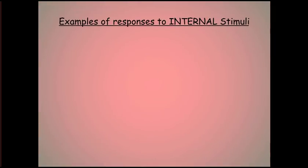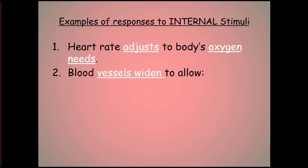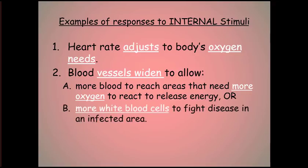Every body system has stimulus-response mechanisms, and the circulatory system responds to internal stimuli quite a bit. First, the heart rate will adjust to the body's oxygen needs. Second, blood vessels will widen to allow more blood to reach areas that need more oxygen so they can release energy, or blood vessels will widen to allow more white blood cells to fight disease in an infected area.